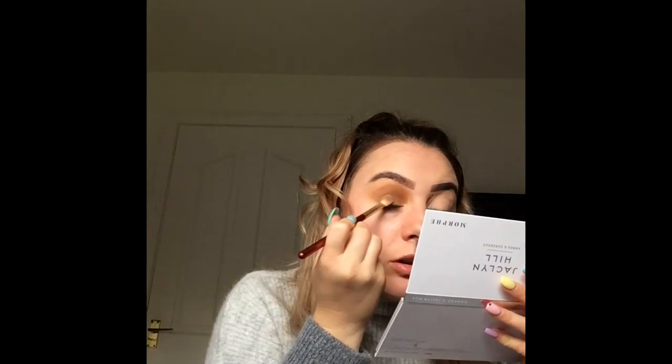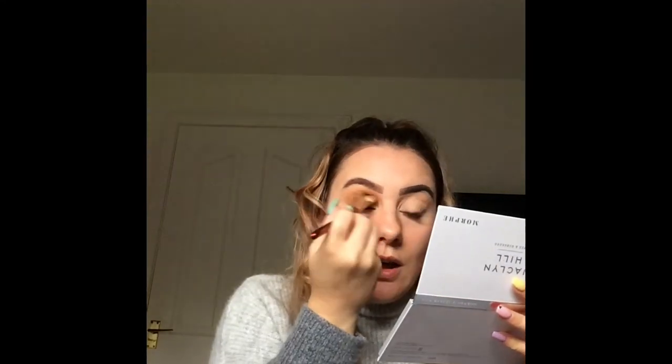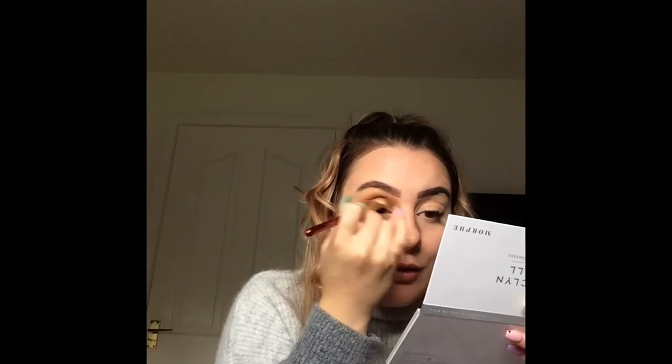I'm going to go in with the Soft Criminal shade and blend it into the crease so it blends in really well. I have uploaded YouTube videos before but that was on a very old account — I can't find it anywhere so I had to make a new one. I said on one of the videos that I'd be uploading more, and I thought today's the day. I'm quite happy I'm doing it today because otherwise I just keep putting it off.